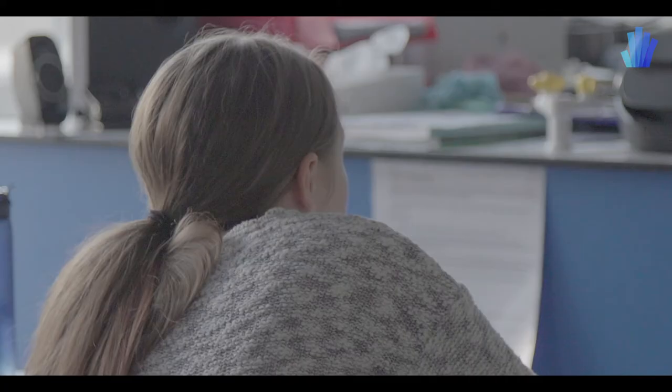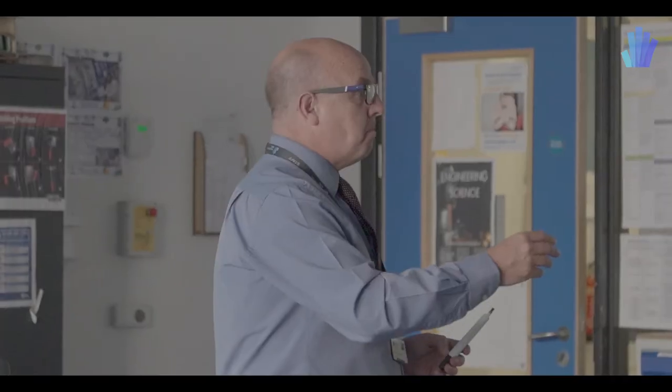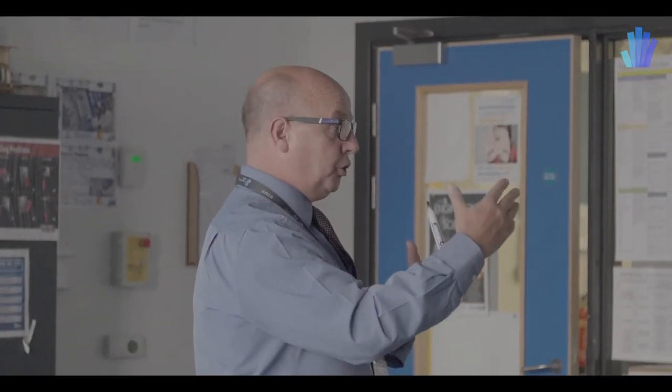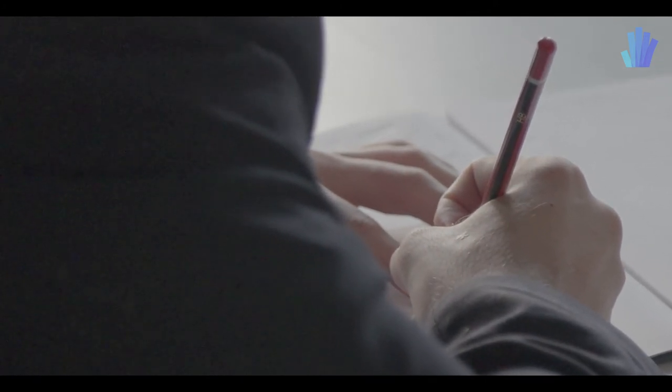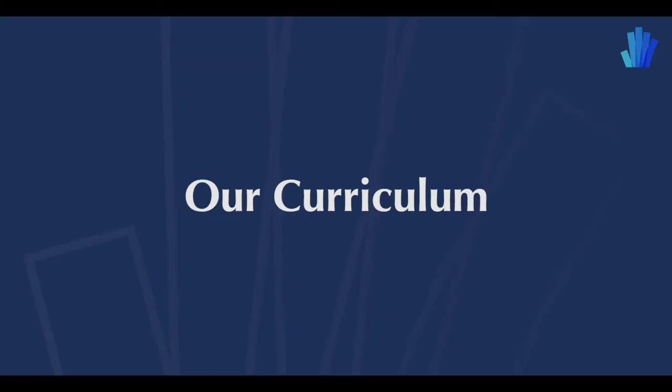This is our business studies class. Business studies is an important option we offer to support our curriculum. Our students are going to work in engineering and construction firms, so business is quite an important subject for them to understand so they can contribute effectively to those businesses. It's one of the options our students can choose, and it's very popular.